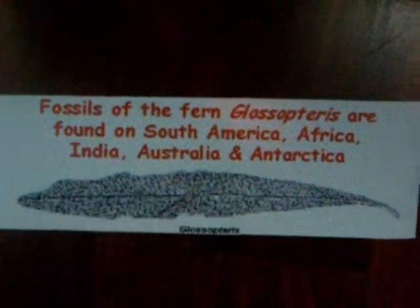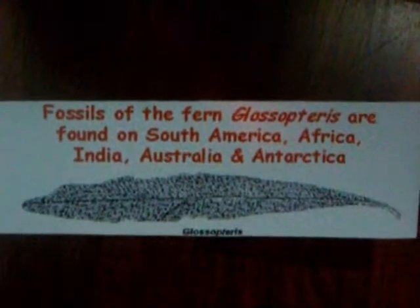Traveling plants? How can plants move? Well, fossils of the Glossopteris are found in America, Africa, India, Australia, and Antarctica. This is how the fossil looked like.